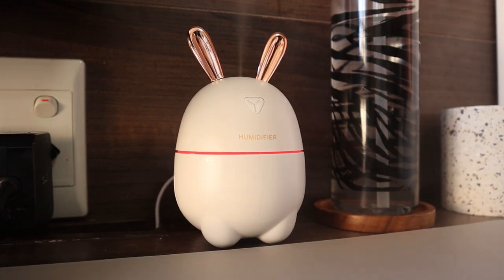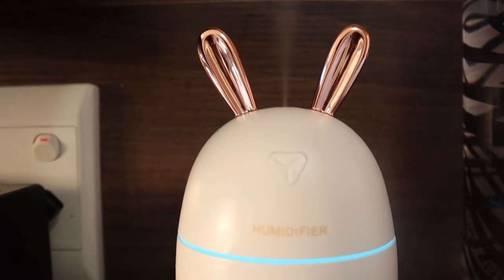On the other side of my desk I have this rabbit humidifier — it's so cute. I got it from Takealot for 200 rand. I absolutely love the aroma it creates when I put fragrance oils in it, my favorite being vanilla.